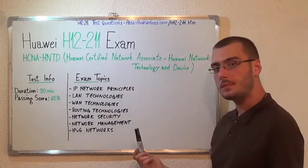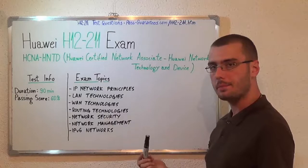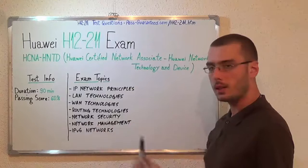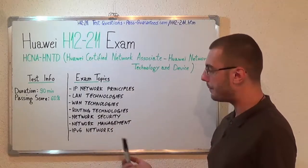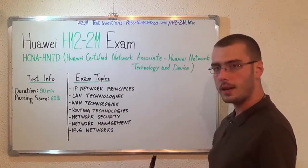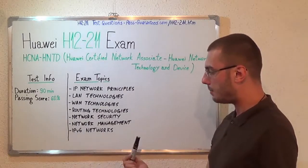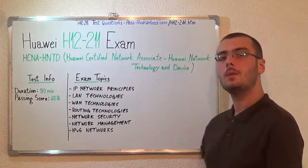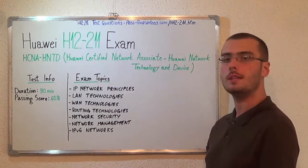Now let's move on to the exam topics. First, IP Network Principles; second, LAN Technologies; third, WAN Technologies; after that we have Routing Technologies; then Network Security; and the last one, Network Management and IPv6 Networks. You can visit PassGuaranteed.com to successfully pass the H12-211 exam.